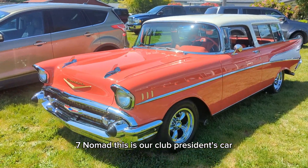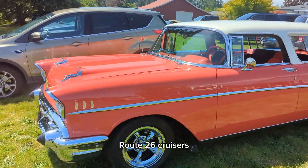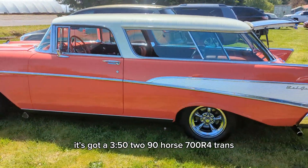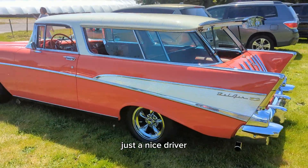This is a '57 Nomad — our club president's car, Route 26 Cruisers. It's got a 350 in it, 290 horse, and a 700R4 transmission. Just a nice driver.